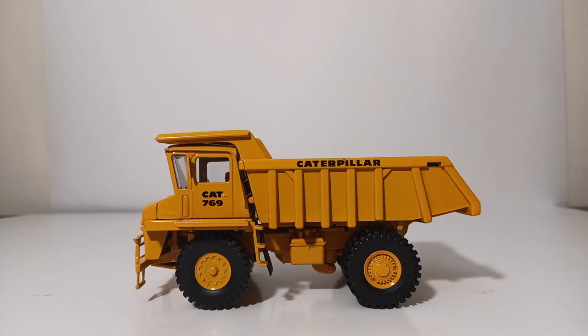Welcome, collectors. Thank you once again for joining me for another episode of Diecast Emporium. In today's video, we're going to be taking a look at one of Classic Construction Models' first 1/48-scale diecast models that they did a number of years ago — in fact, over a decade ago now. This is the CCM CAT 769 rigid haul truck, rear dump truck, or off-highway truck.